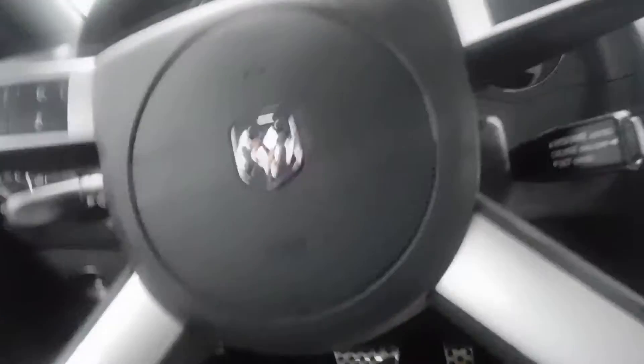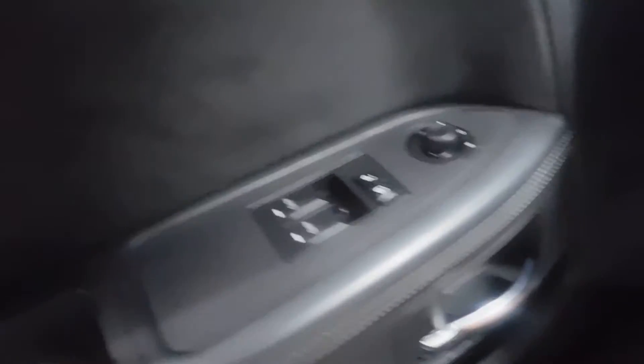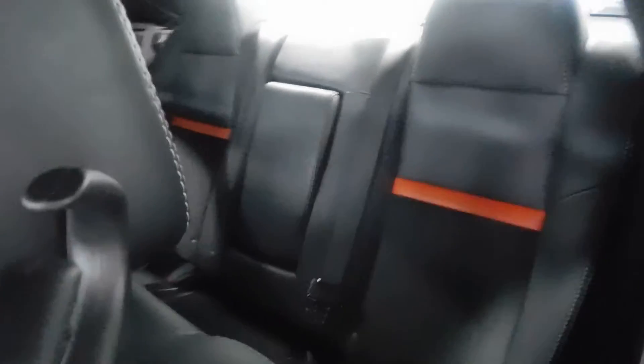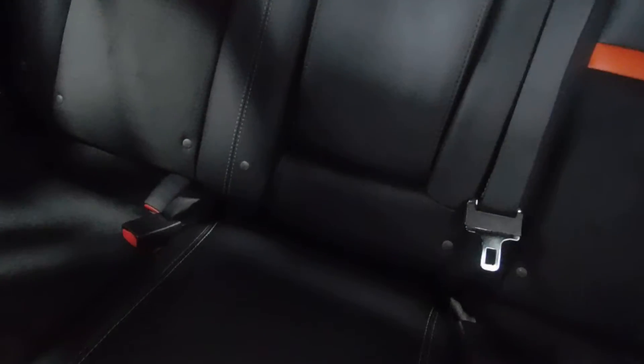That's the main thing on the inside, just showing you how clean this thing is. This thing has plenty of power. Windows power, door locks, power mirrors. On the back side, to show you the back seats — since it is a coupe, it's not going to be super easy to get back there, but it does have child safety seatbelts as well.